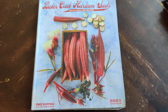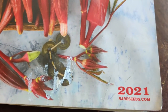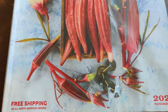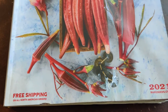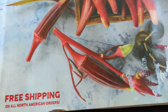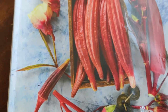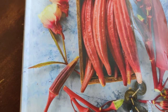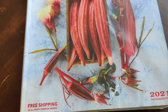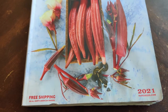Good morning! I wanted to show you this Baker Creek Heirloom Seeds catalog — the 2021 rareseeds.com catalog. I had gotten one a couple years ago from my friend and didn't use it, but the more I looked into it the more I fell in love with Baker Creek's seeds. This year it says free shipping on all North American orders, which I love — last time I ordered from Johnny's I had to spend $200 just to get free shipping.